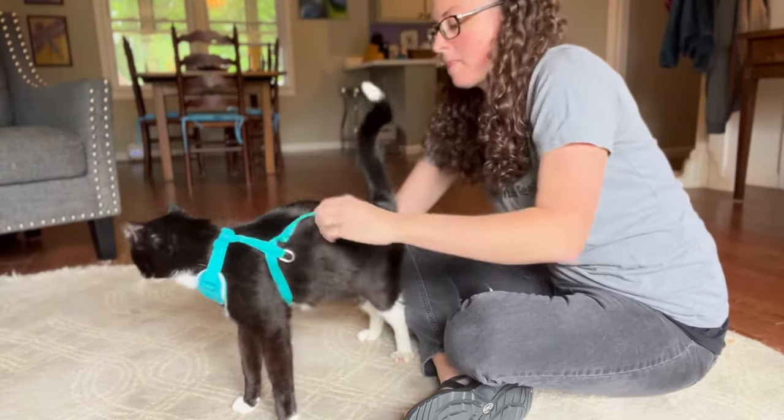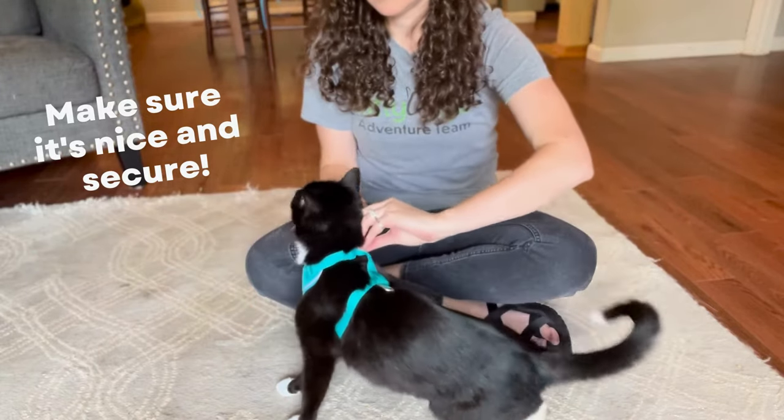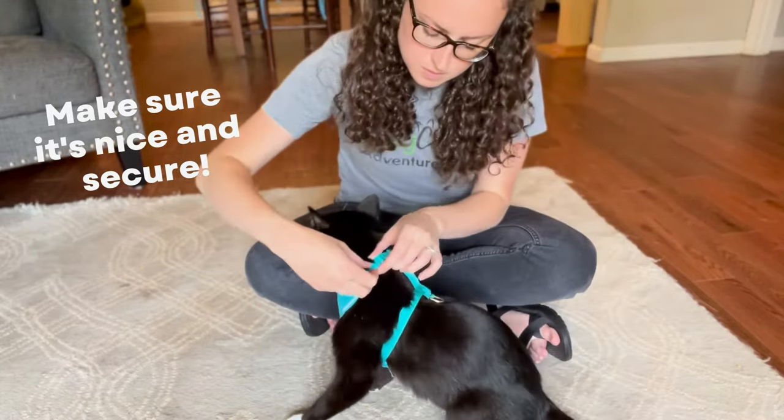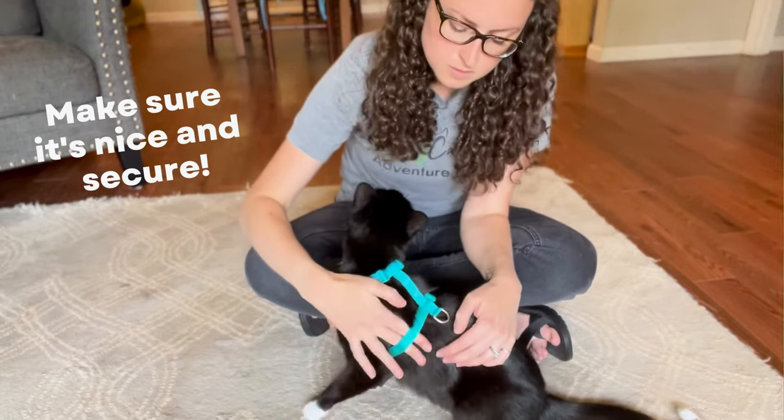Once your cat is fully wearing the harness, you can take this opportunity to practice adjusting the fit. You should be able to fit one to two fingers between the harness and your cat. Now that your cat is wearing the harness, you may notice that they're a little bit stiff, or they walk a little strangely, or they may even lie down and remain completely stationary. This is normal, so don't worry. Most cats aren't used to wearing anything, so they have to get used to the feeling of the harness on them.